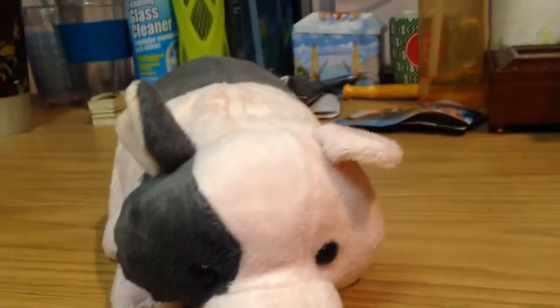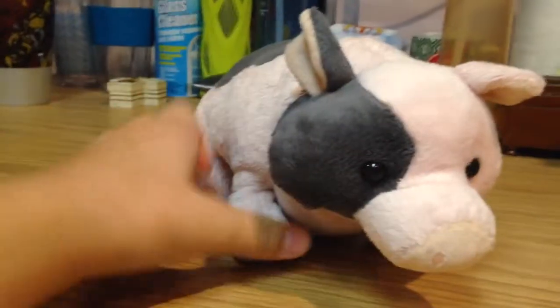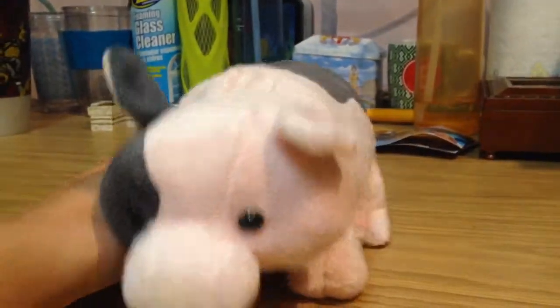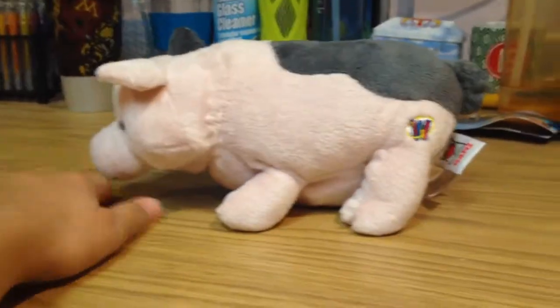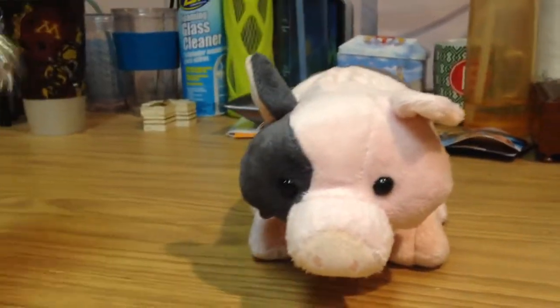I was going to name her Coffee, but I was like no — Toffee. I just felt like it; she was reminding me of it. And she is so cute, I just love her. She's just so adorable, especially with her little necklace on.